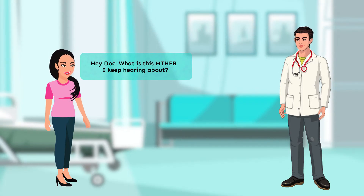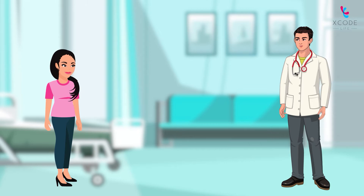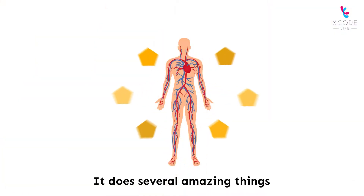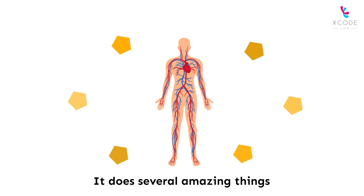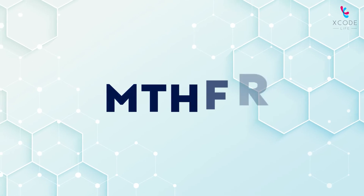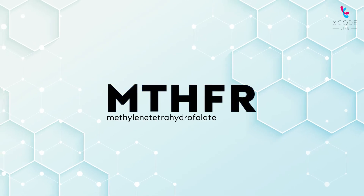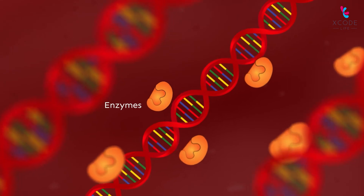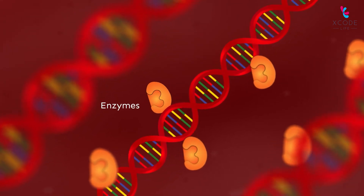Hey Doc, what is this MTHFR I keep hearing about? MTHFR is the name of a very important enzyme in the body. It does several amazing things, which I will tell you about in a bit. The full form of MTHFR is methylene tetrahydrofolate reductase. The gene that produces this enzyme is called the MTHFR gene.